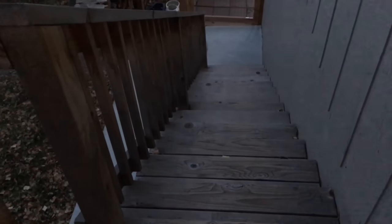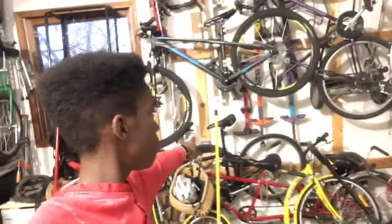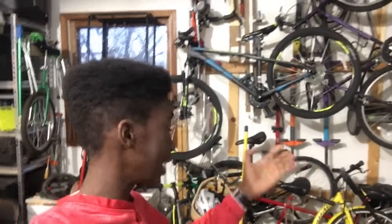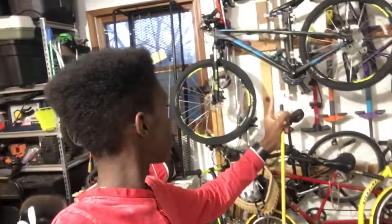About five seconds ago I just fell on those stairs and almost dropped my phone. Down here in my garage, as you can see, I have many bikes. If you guys want to see my bike collection or my family's bike collection, comment down below. I've got a crazy scooter bike, my mountain bike, a unicycle, a scooter, and all that stuff.